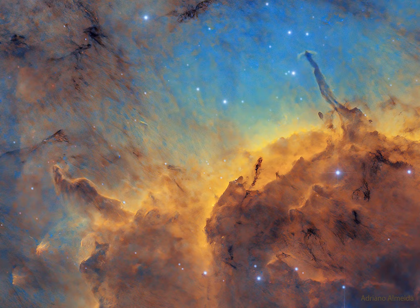Two impressive Herbig-Haro jets are seen emitted by the star HH555 on the right, and these jets are helping to destroy the light year-long dust pillar that contains it. Other pillars and jets are also visible.